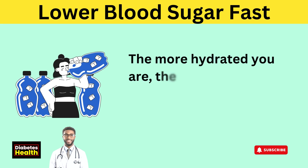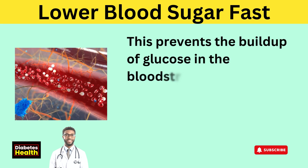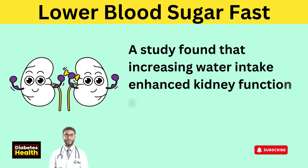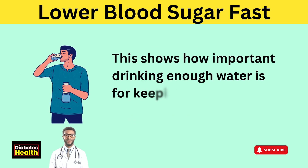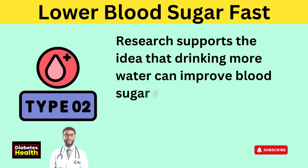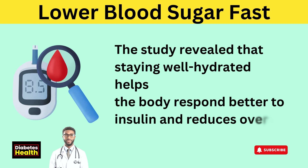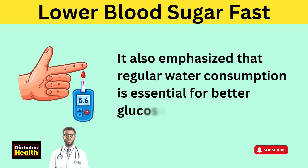The more hydrated you are, the better your kidneys work to clear out excess sugar. This prevents the buildup of glucose in the bloodstream, which is a common issue for people with insulin resistance or diabetes. A study found that increasing water intake enhanced kidney function and helped reduce blood sugar levels. Research also supports that staying well hydrated helps the body respond better to insulin and reduces overall blood sugar levels, making regular water consumption essential for better glucose management.